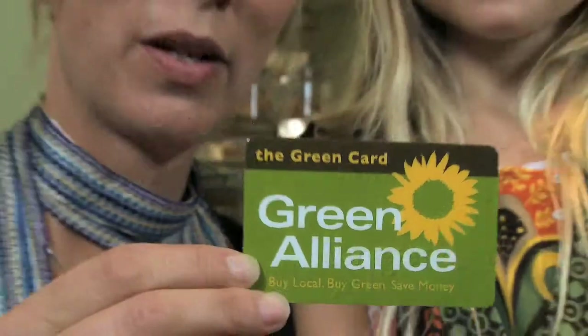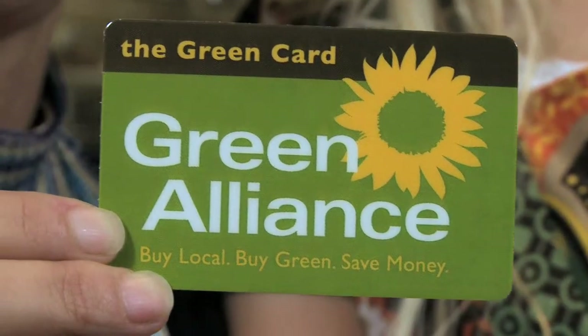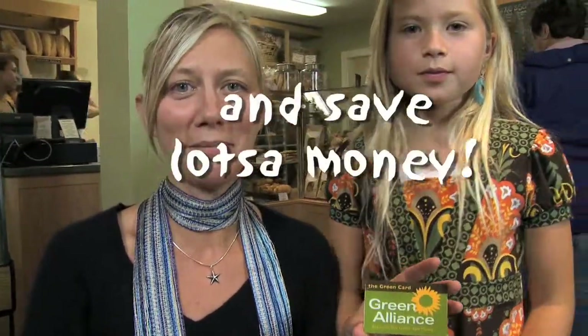So what is that? This is our green card — our membership in the Green Alliance. It allows us to buy green, buy local, and save lots of money. My mom likes the discount, and I like the cake.